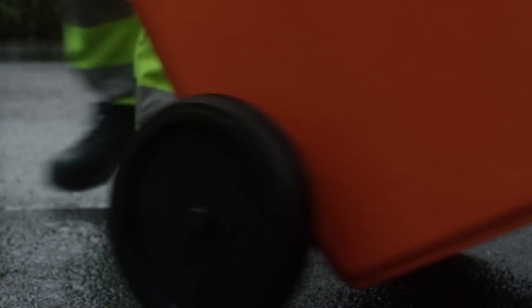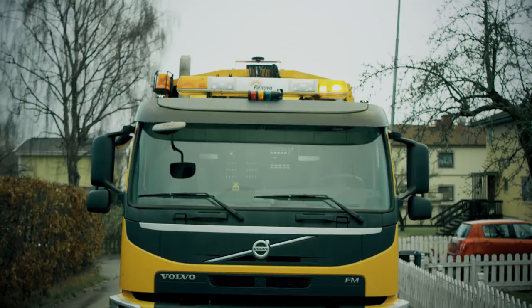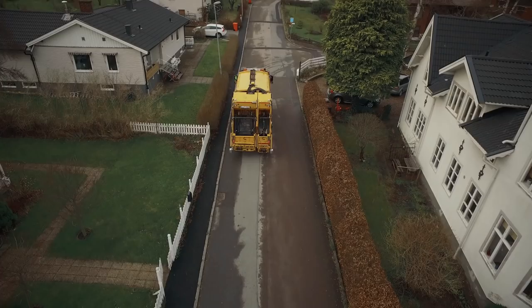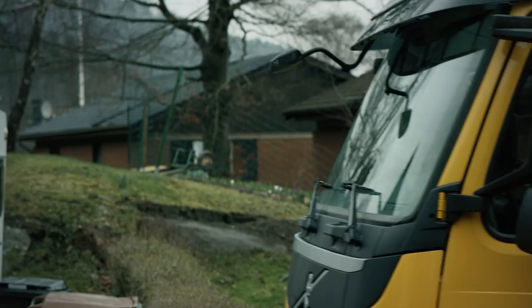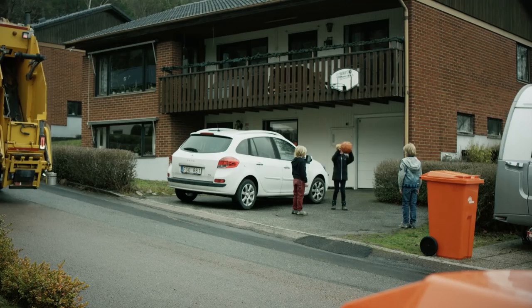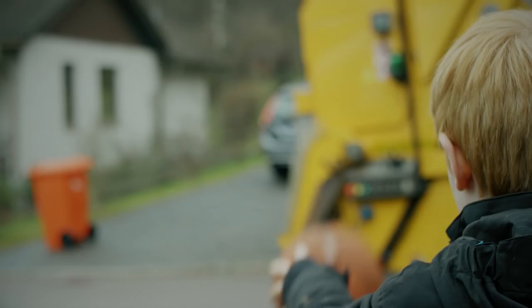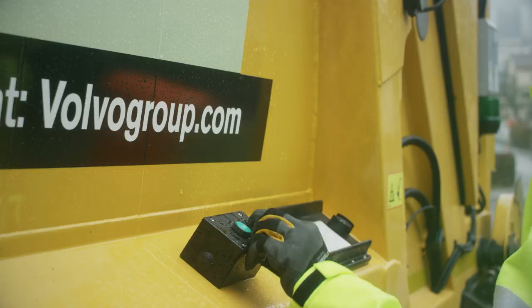Right now, Volvo Trucks and Swedish waste management company Renova are testing how autonomous vehicles can contribute to safer and more efficient refuse handling and a better working environment. Driving a truck in a built-up residential area imposes major demands on safety. The refuse truck being used in the test continuously monitors its surroundings and immediately stops if an obstacle appears.